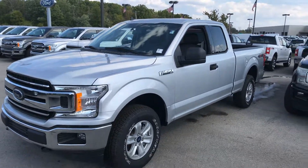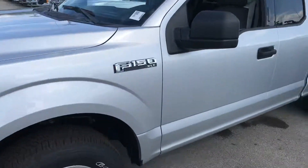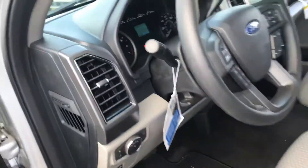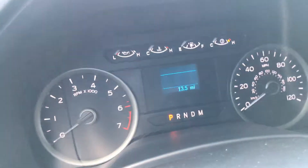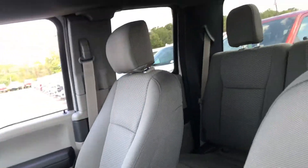This is the 2019 Ford F-150 Super Cab 4x4 XLT that you inquired about. It only has 13 miles on it. There's the screen, and there's the center console — so it's a six-seater.